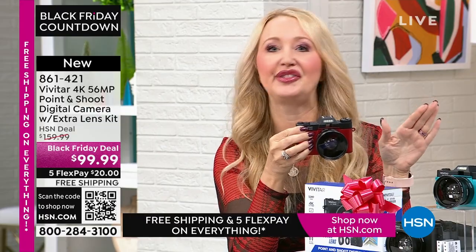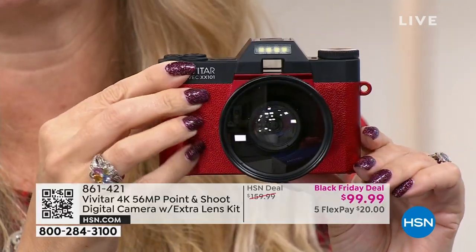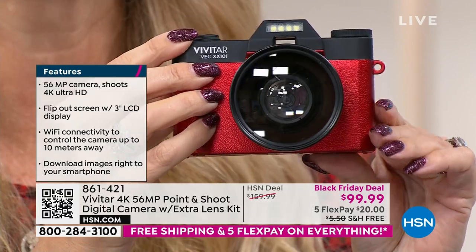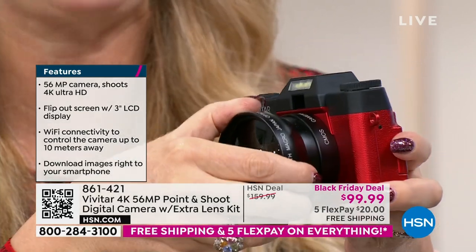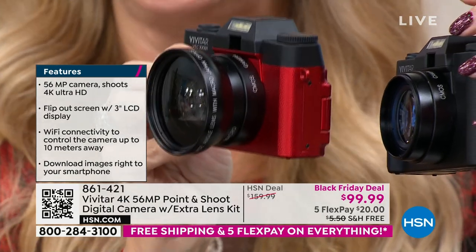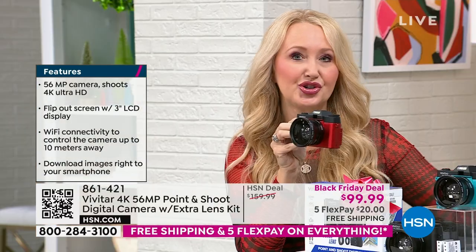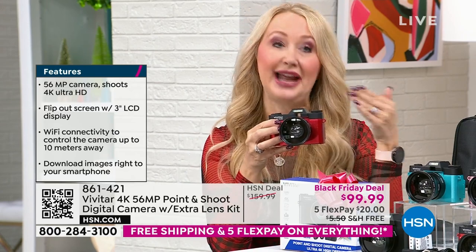A lot of us have cell phones that don't even have 56 megapixels, even if you spent $1,000. The newest iPhone is in the 40s somewhere — it's not 56 megapixels. Vivitar has been a global leader in photography since 1938 and is actually the largest supplier of video and camera equipment in the entire world. You have a standard lens and an additional macro lens — it gives you a half zoom and incredible wide-angle, up-close look. 56 megapixel stills, and the ability to shoot 4K video — four times the quality of 1080p HD.